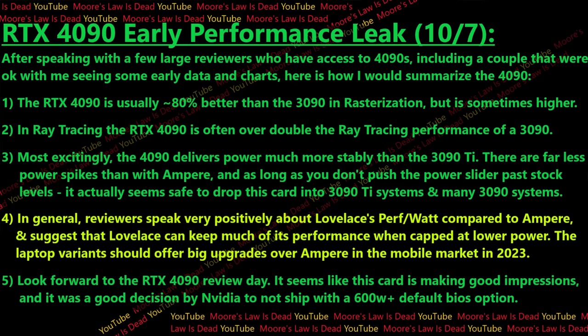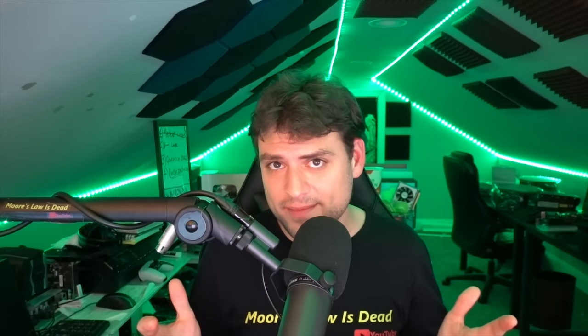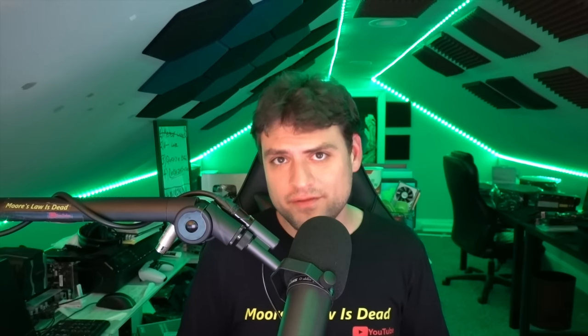I'm expecting pretty positive reviews and I think it was a very good decision for Nvidia not to ship the 4090 with a BIOS option above 600 watts by default. The RTX 4090 is a very expensive card, but reviewers seem likely to conclude that compared to the 3090, the 4090 will launch at a street price comparable to what the 3090 was in 2020 — if not cheaper, given what you could actually buy a 3090 for. It brings nearly double rasterization and over double ray tracing, with more reliable power delivery than the 3090 Ti. If you work and play and have the money, this seems like an okay deal.